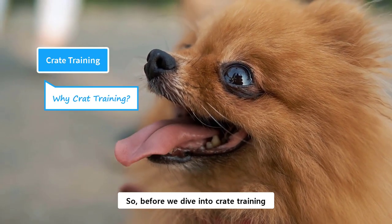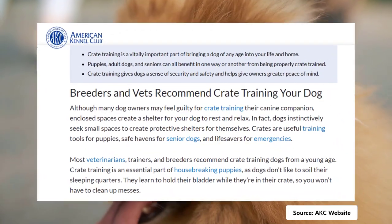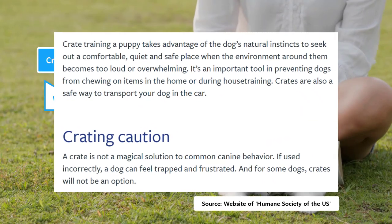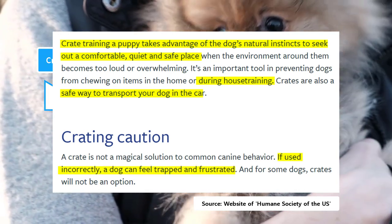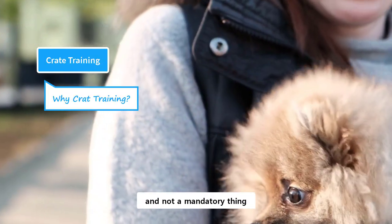Before we dive into crate training, we need to understand: is crate training required or not? According to the American Kennel Club, dogs instinctively seek small spaces to create shelters for themselves. It is a training tool and a safe haven. Vets, trainers, and breeders recommend crate training. The Humane Society of the United States also recommends this by saying that it takes advantage of the dog's natural instincts for a comfortable, quiet, and safe place. It is a tool for house training and a safe way for transportation of a dog. However, correct use is the main requirement. While the crate has been recommended for its benefits, it is still a choice and not a mandatory thing.